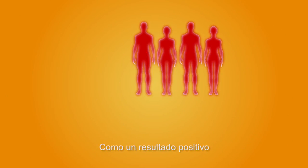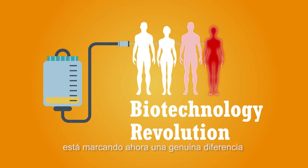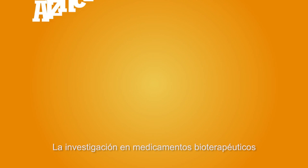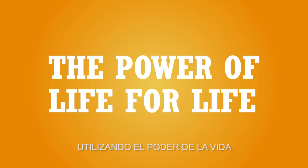This new generation of treatments is now making a genuine difference in the lives of people that were previously left untreated. Research in biotherapeutic medicines continues to find new treatments for many other conditions, using the power of life for life.